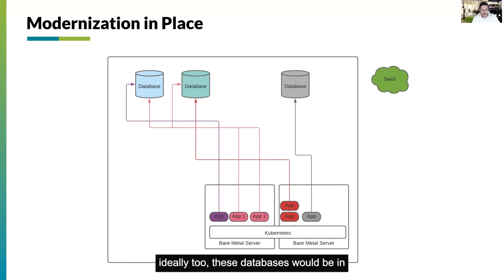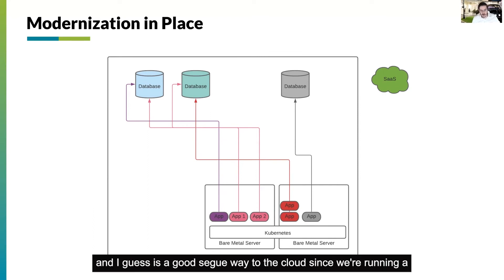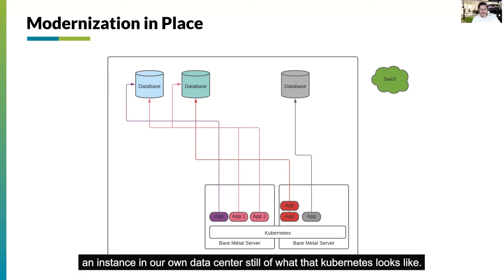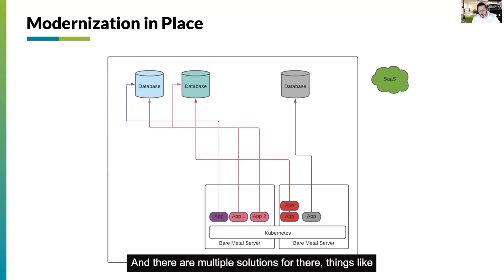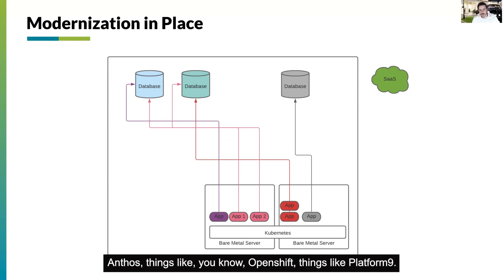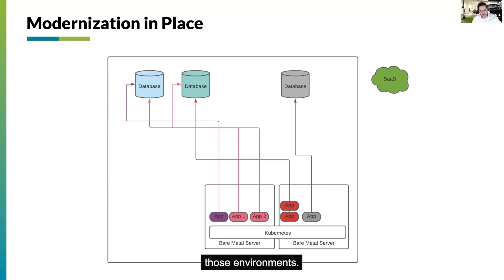Ideally these databases would be — and this is a good segue to the cloud — since we're running an instance in our own data center still, of what Kubernetes looks like. There are multiple solutions for that: things like Anthos, things like OpenShift, things like Platform 9. These are all managed Kubernetes instances that can run in those environments.